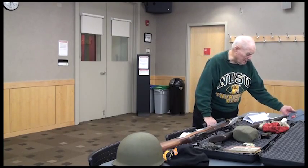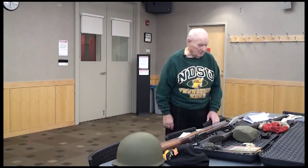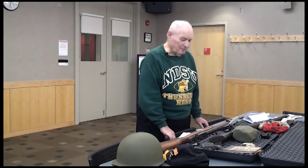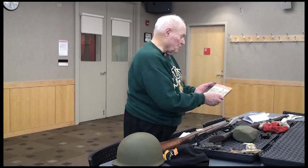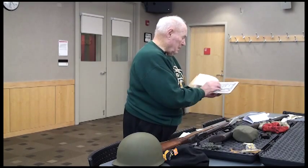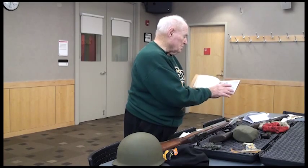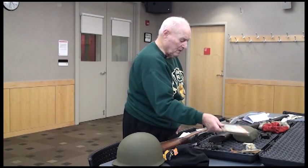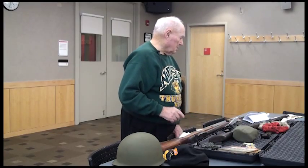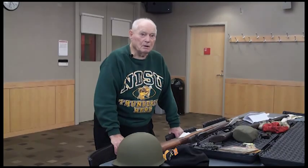Thank you very much. They also issued us this book about the Japanese soldier, which tells about Japanese soldiers and related things. But that's about it — thank you so much.